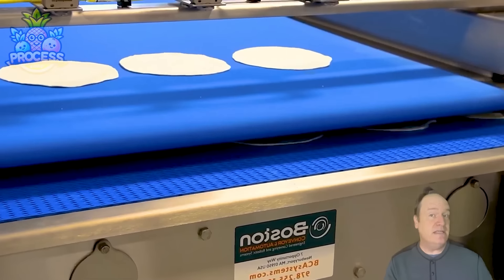Flat breads help keep you feeling full and satisfied for longer periods, making them a great option for those looking to manage their weight.